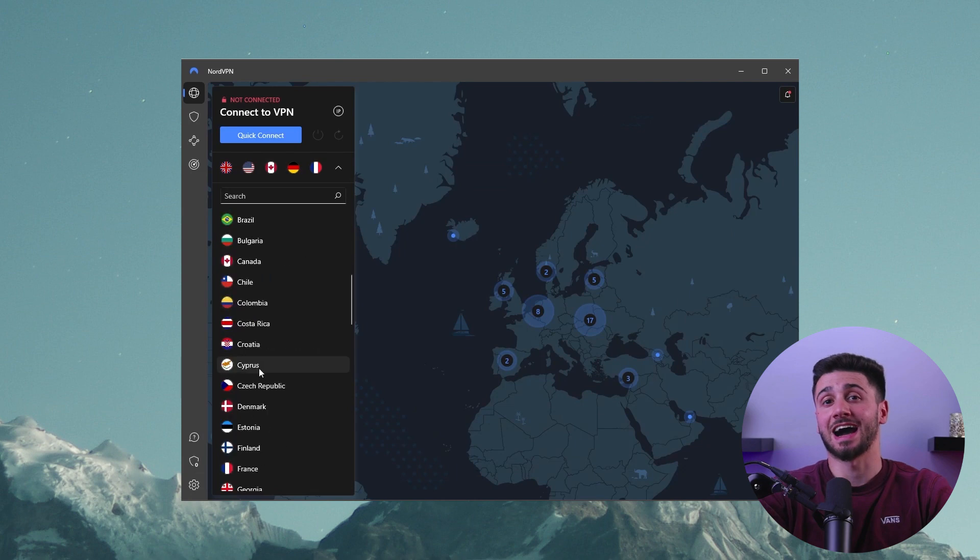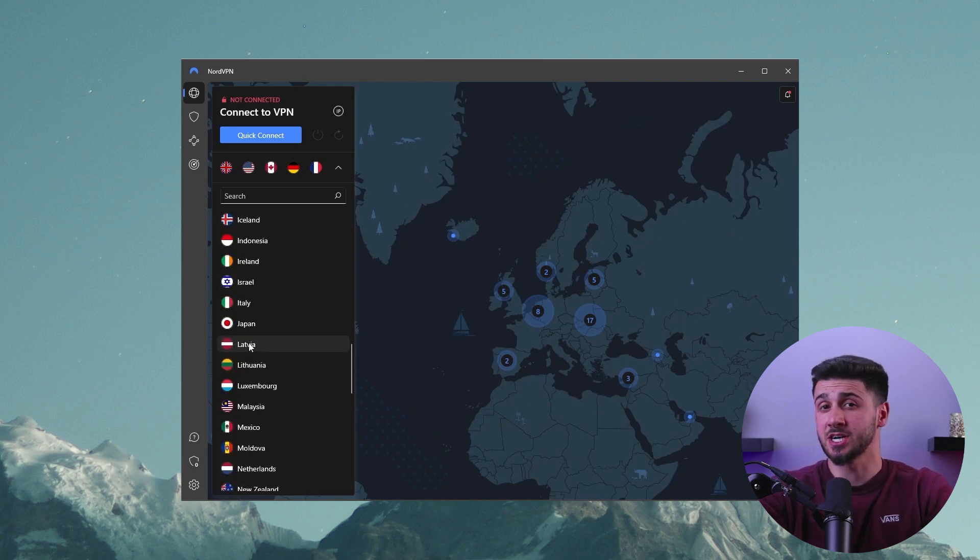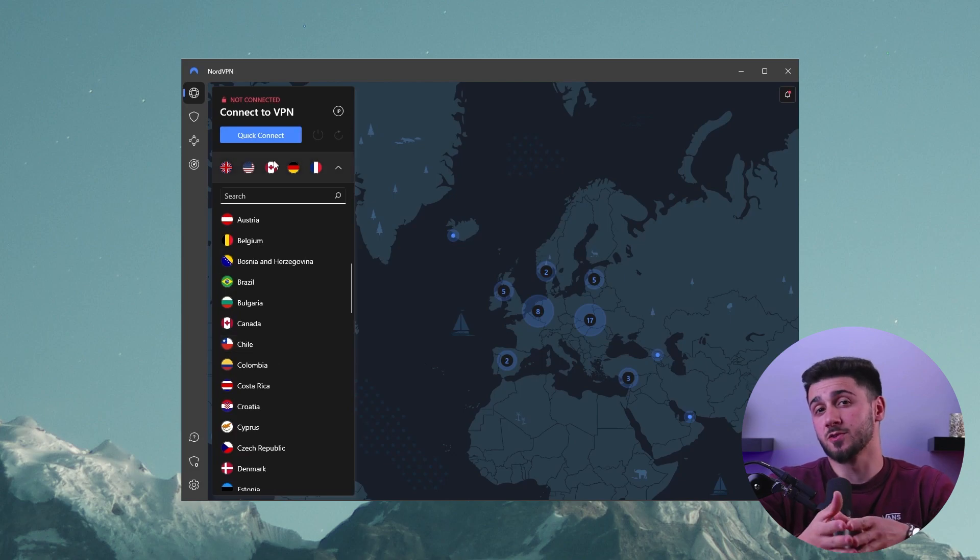Overall, NordVPN has proven to have high torrenting speeds with over 5,500 servers in 60 countries. While it is a bit more affordable than other providers like ExpressVPN, NordVPN is worth the investment, especially with the potential for exclusive discounts. Additionally, the 30-day money-back guarantee allows for easy refunds if desired.